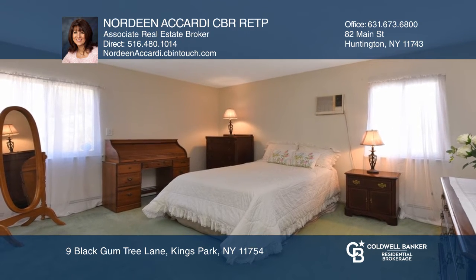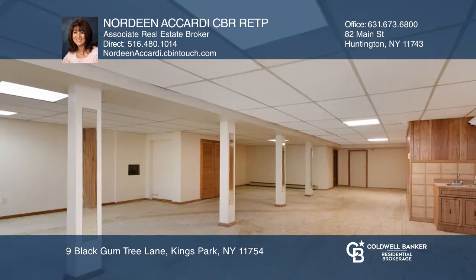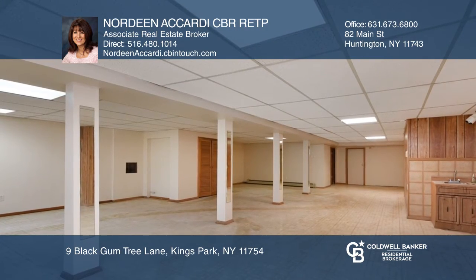Other features include a master bedroom with a full bath, laundry room on the first floor, hardwood floors, and a finished basement with rooms for lots of storage.